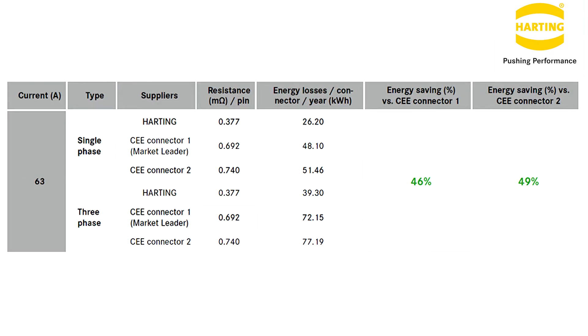The table below shows a comparison between Harting and two market-leading CEE connector manufacturers. This compares contact resistance and energy losses, and shows the resultant energy savings.